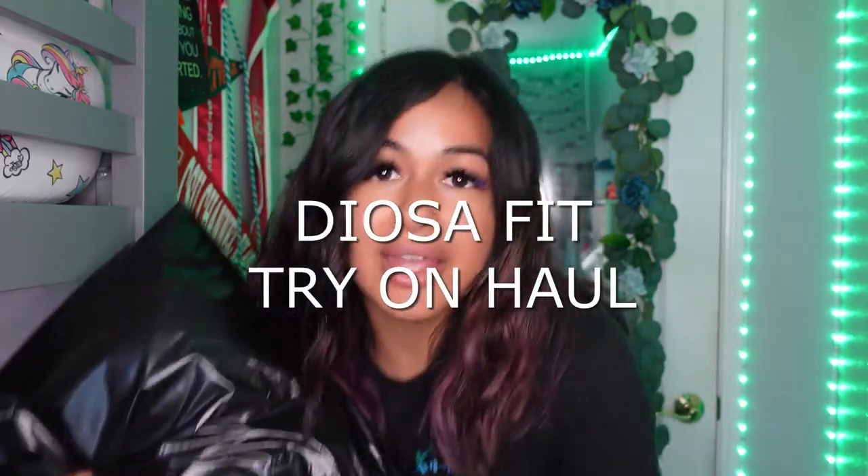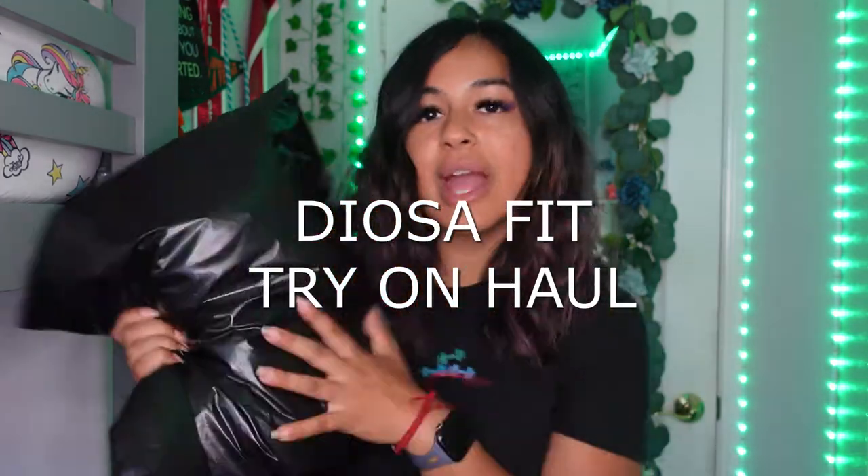You guys are here for my new Gyoza Fit try-on. We got it right here — we got a big package from their newest launch.